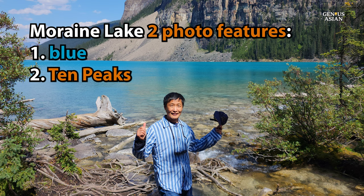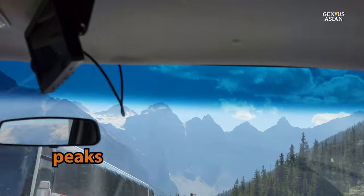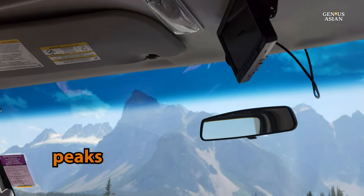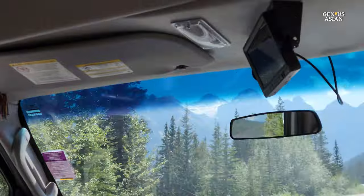There are two significant signature features of Moraine Lake. One is the deep azure blue water. The second is the backdrop of the famed Ten Peaks. You can see some of the peaks even on the road driving to the lake.